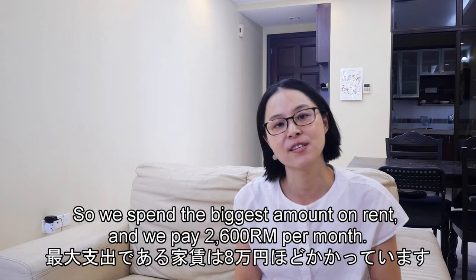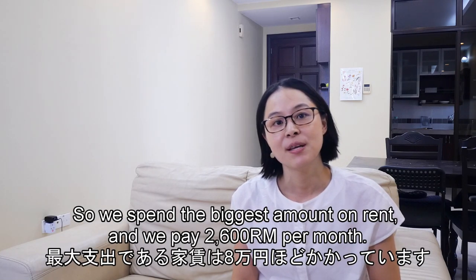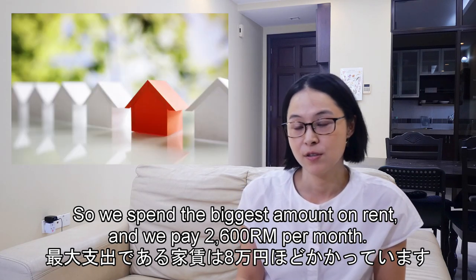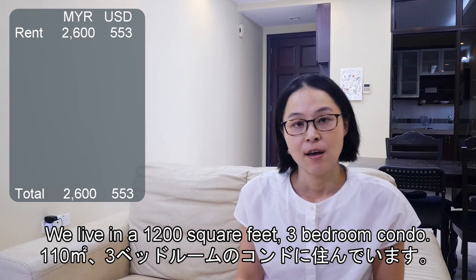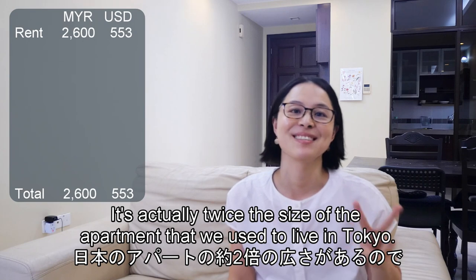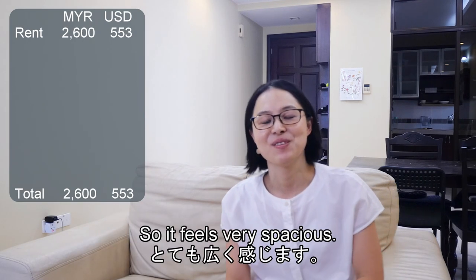We'll start with the fixed costs for basic necessities. We spend the biggest amount on rent — we pay 2,600 ringgit per month and we live in a 1,200 square feet three-bedroom condo. It's actually twice the size of the apartment we used to live in in Tokyo, so it feels very spacious.